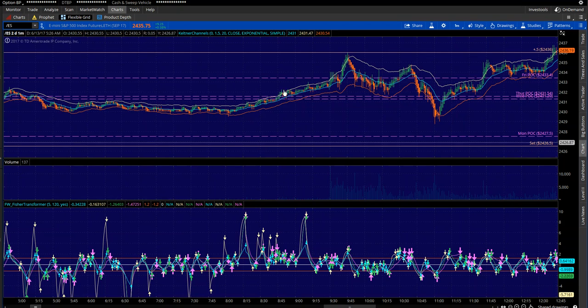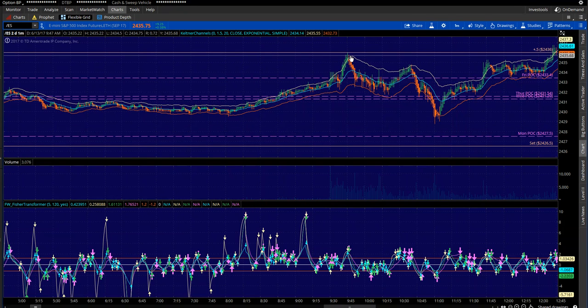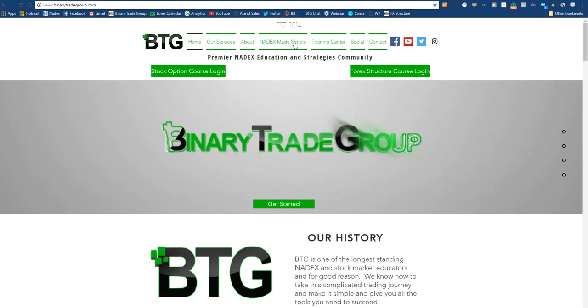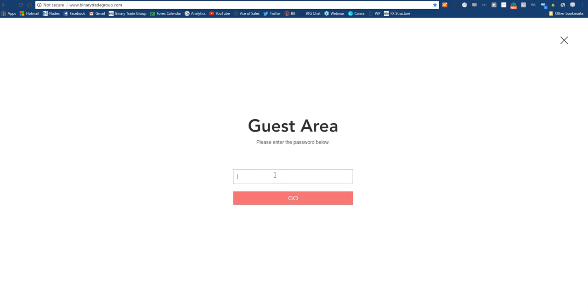I want to take you through the trade plan from last night and walk you through the anatomy of how to consistently make winning trades day in and day out. The first thing I want to do is go to the BTG Training Center and learn a quick concept.